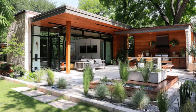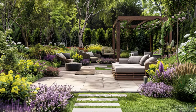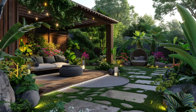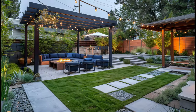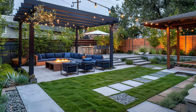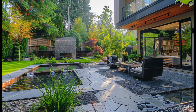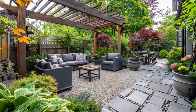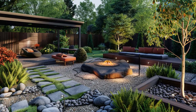Outdoor kitchens and dining areas seamlessly integrate into the patio layout, offering efficient culinary hubs and tasteful dining sets for alfresco dining year-round, complemented by cozy amenities like fire pits or outdoor fireplaces for warmth and ambience. Ultimately, creating a modern patio and backyard garden involves careful planning, innovation, and a personal touch to craft an outdoor sanctuary that reflects individuality and meets lifestyle needs, enriching life for years to come.